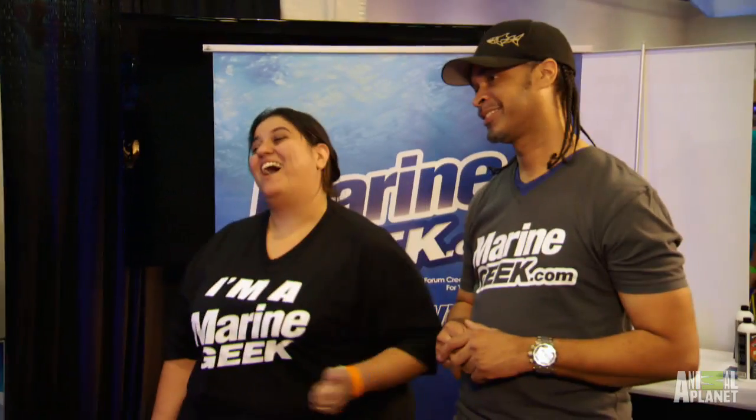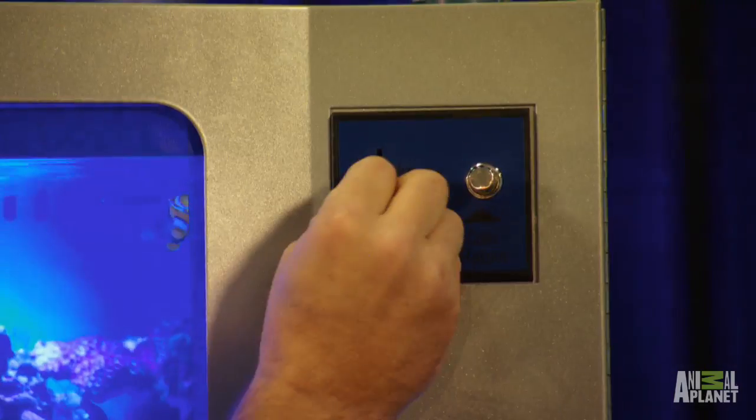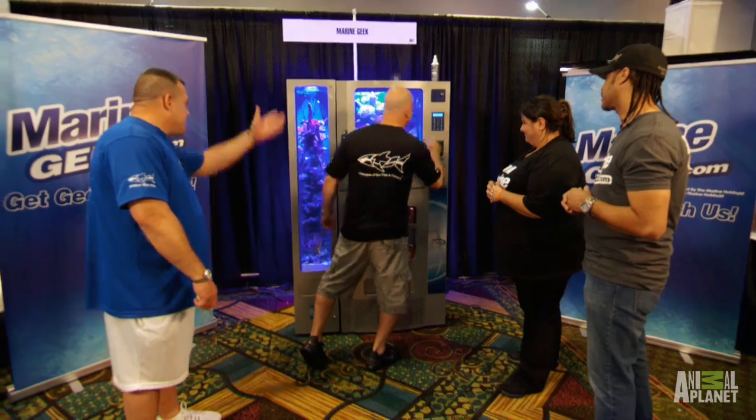Hey, you know what? Let me buy you a drink. How's that sound? All right. Was it a dollar? Yeah, D-Zero.